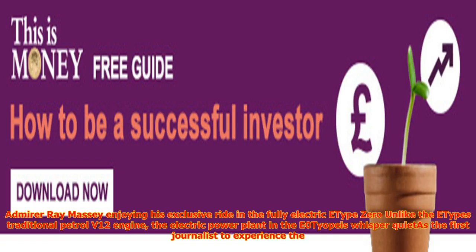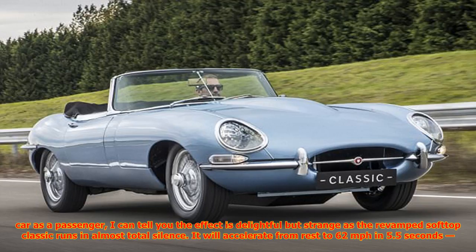The electric power plant in the E-Type Zero is whisper quiet. I can tell you the effect is delightful but strange as the revamped soft-top classic runs in almost total silence. It will accelerate from nought to 62 mph in 5.5 seconds, about a second faster than the petrol version, with a top speed of 150 mph and a real-world range of about 170 miles, though that could increase to just over 200 miles.